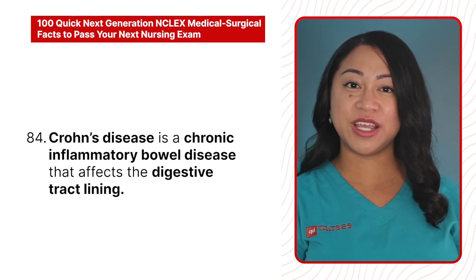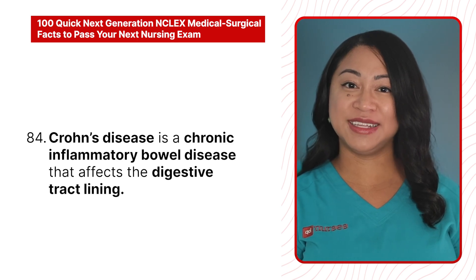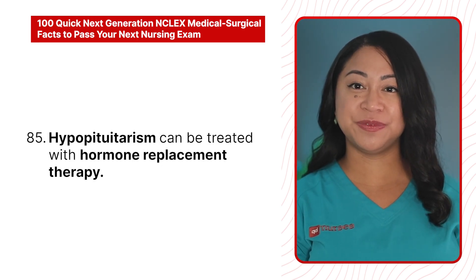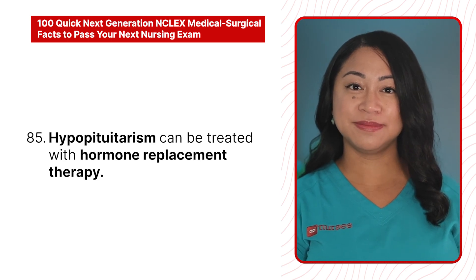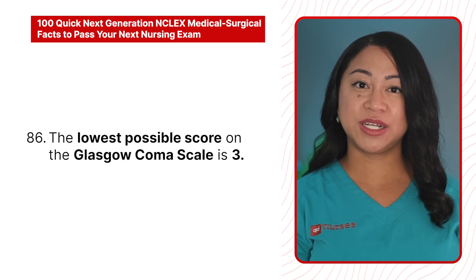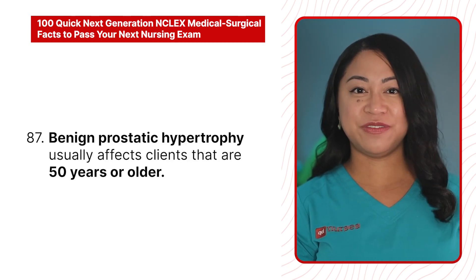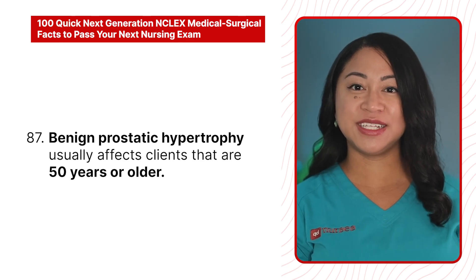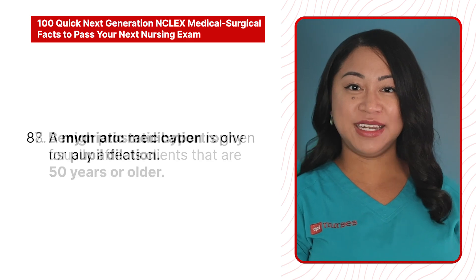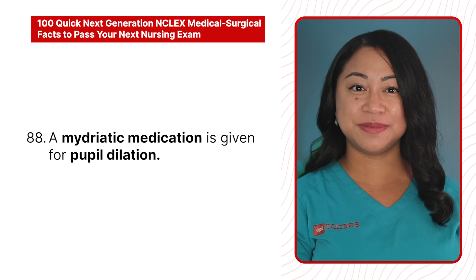84. Crohn's disease is a chronic inflammatory bowel disease that affects the digestive tract lining. 85. Hypopituitarism can be treated with hormone replacement therapy. 86. The lowest possible score on the Glasgow Coma Scale is 3. 87. Benign prostatic hypertrophy usually affects clients that are 50 years or older.